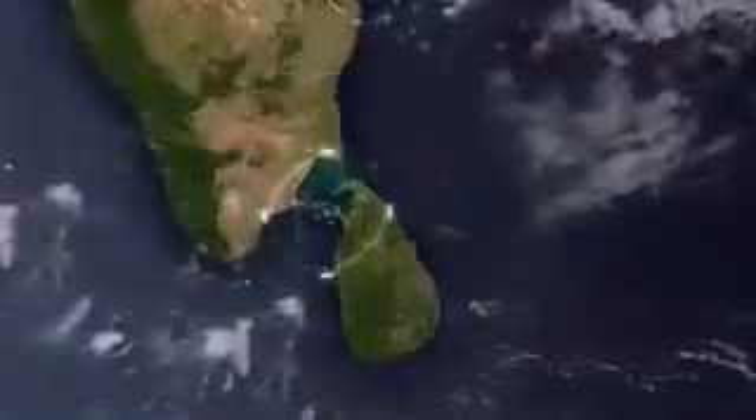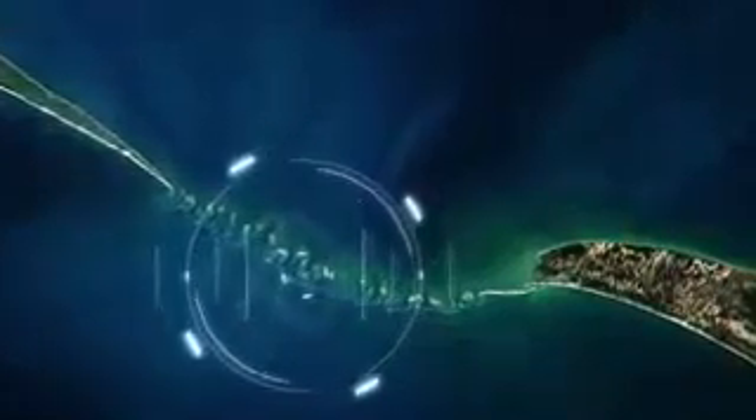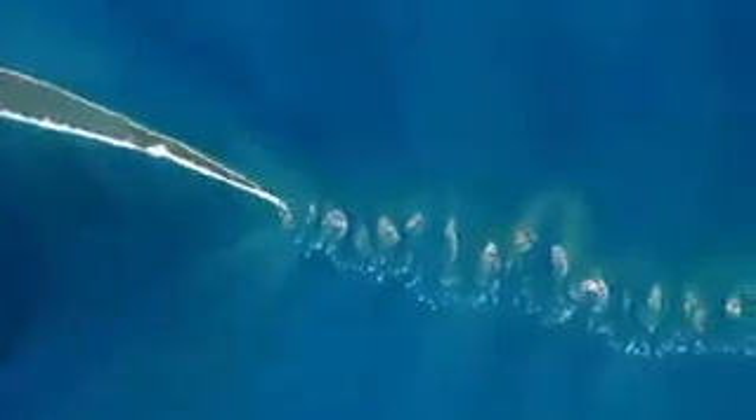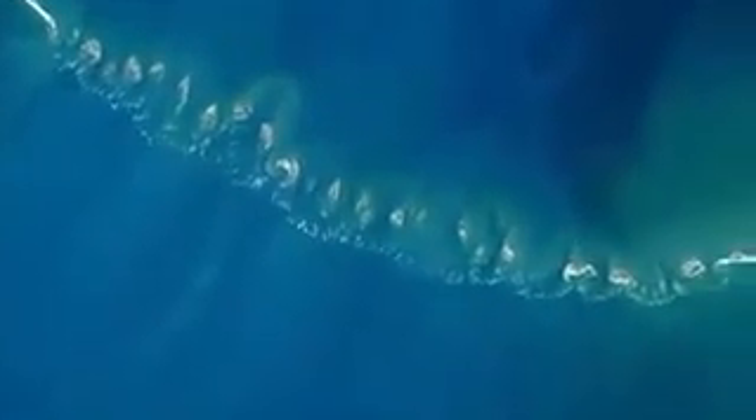A NASA satellite passes over the shallow waters of the Indian Ocean. It sends back images of a chain of largely submerged objects running between Sri Lanka and India. It looks like a string of pearls between two islands. It looks to me like a rocky jetty, but this thing looks pretty big.